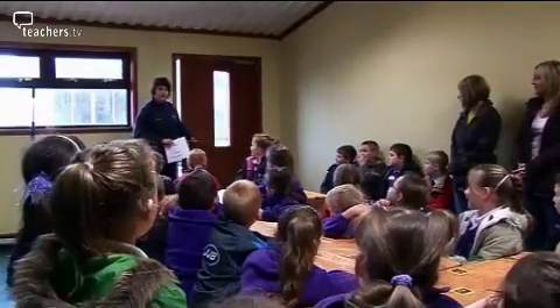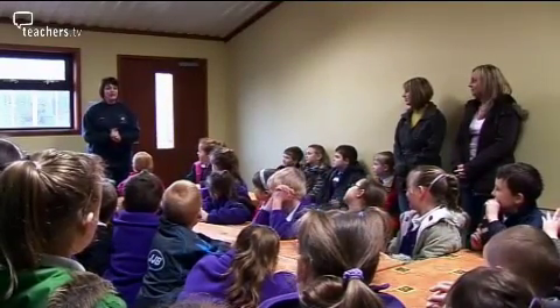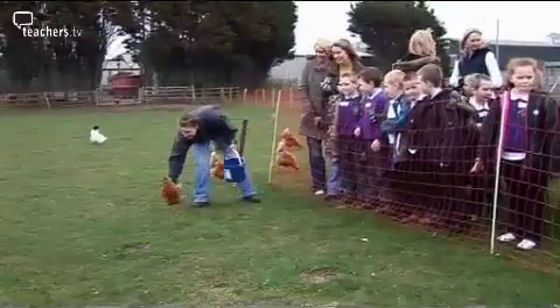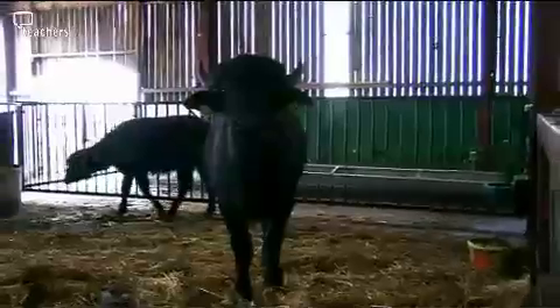Good morning, everybody. My name's Jill, and I'm the Animal Barn Manager here at Farmer Ted's. I'm going to be looking after you for today, and we're going to be doing lots of different activities. Now, Farmer Ted's animals are all very friendly. They all have names and they like you to stroke them, but it's very important that you don't put your fingers near their mouths. Farmer Ted's has tailored its educational approach to teach the children what happens throughout the year and about animals, crops and buildings. During their trip, the children are given the chance to meet and interact with an assortment of farm animals.